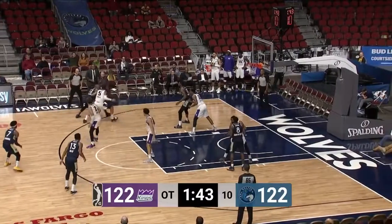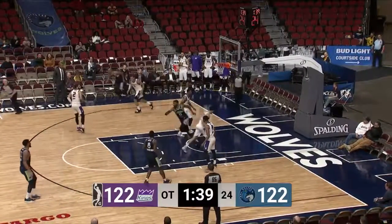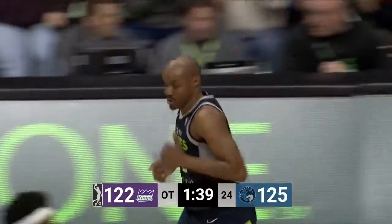Mixed up with Troy Williams. Back out C.J. Williams — fades left baseline. Good. Tough shot. 15 for C.J. Williams.